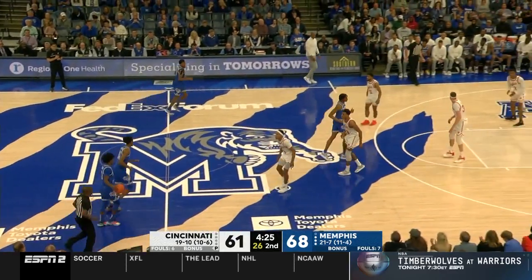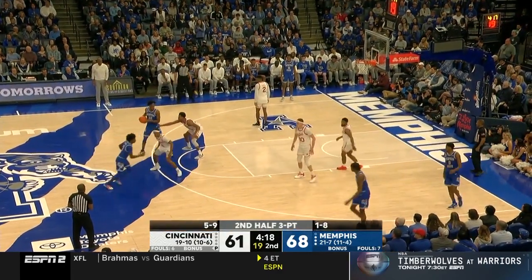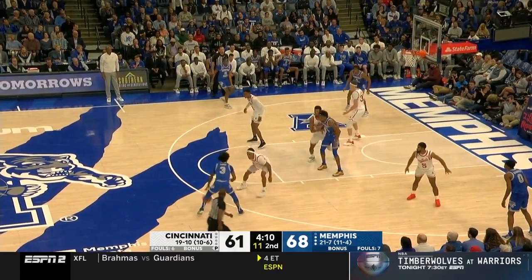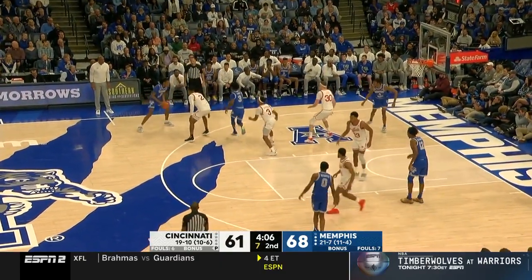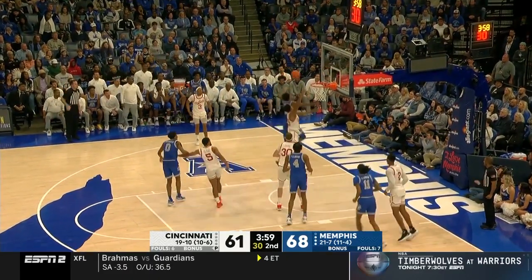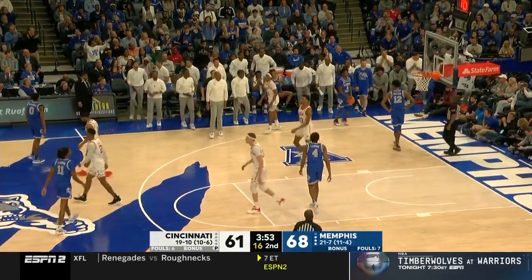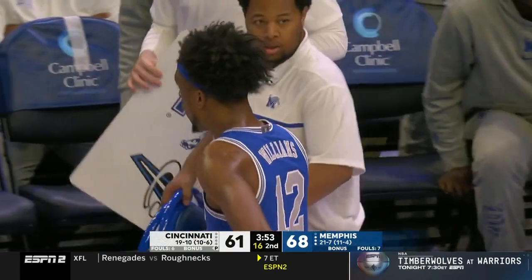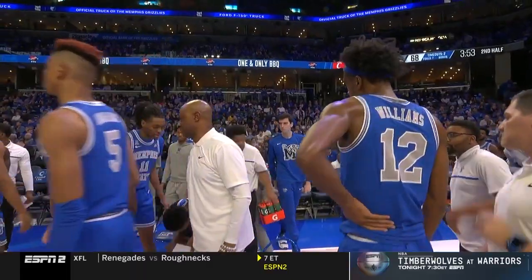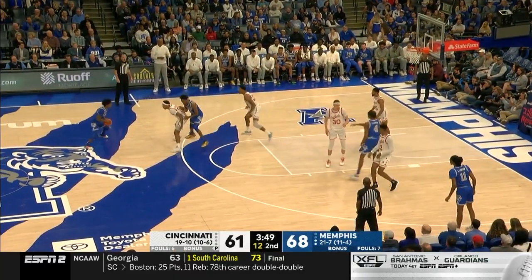Talking to coaches around the American, the one thing Kendrick Davis really sells well is when he feels any kind of bump — that head just snaps back. He sells contact to get to the line, which is why he gets there on a regular basis. He's 10th in the country in free throws attempted, shooting about eight per game. Twenty points for the 10th time in his last 12 games. Davis and Williams combined for 39; the rest of the Tigers have combined for 29.